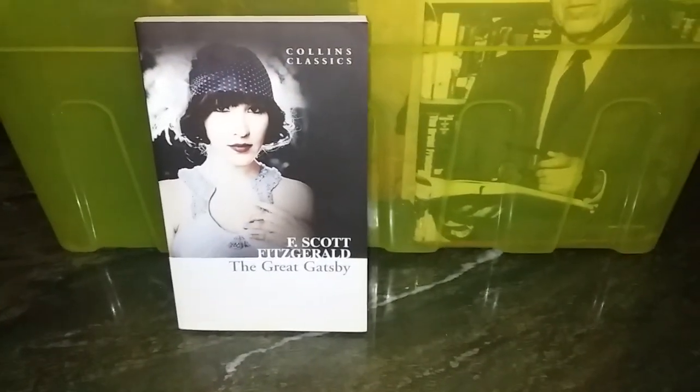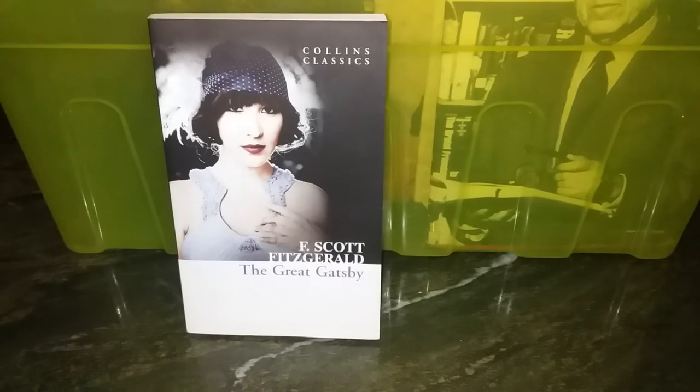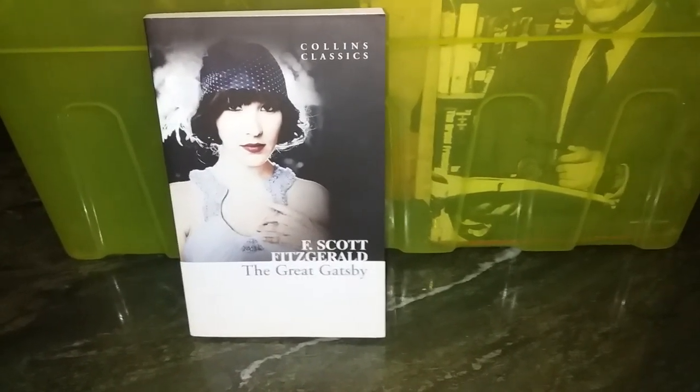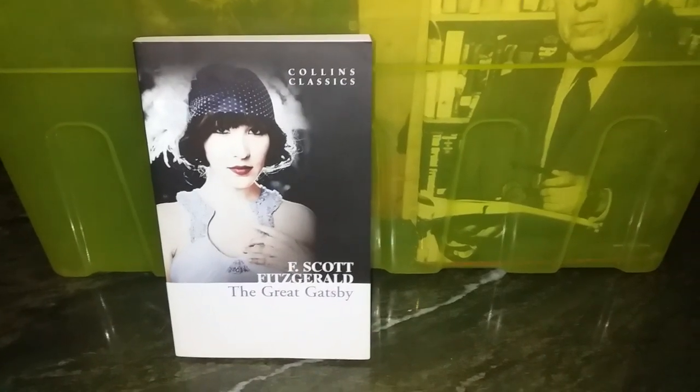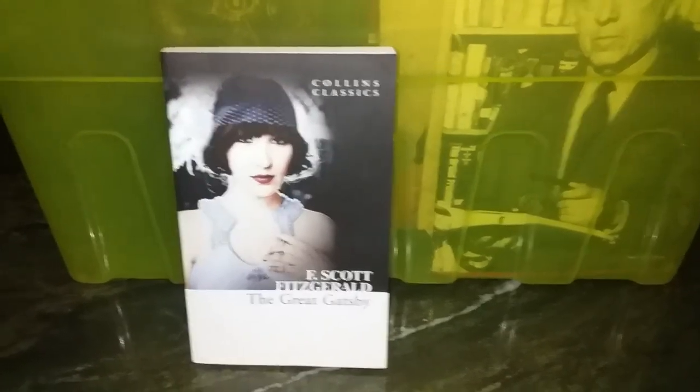F. Scott Fitzgerald's 'The Great Gatsby' is also a replacement — got a complete edition of Fitzgerald's writings from granddad's library, so I don't need to keep this little one, even though it is very little and therefore wouldn't take up much space.